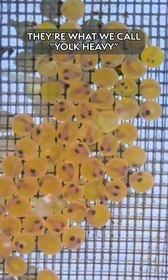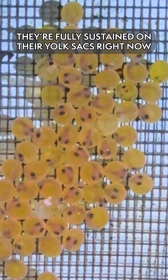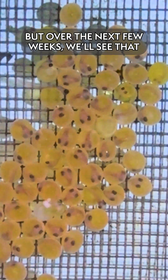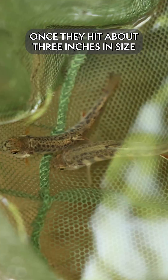Over the next few weeks we'll watch as these eggs develop. Once they're hatched out of the eggs they are what we call yolk heavy or sack fry. They are fully sustained on their yolk sacs right now, but over the next few weeks we'll see that yolk sac begin to shrink, and then we'll start to feed small frozen foods as well as live baby brine shrimp. Once they hit about three inches in size we'll release them back into the wild.